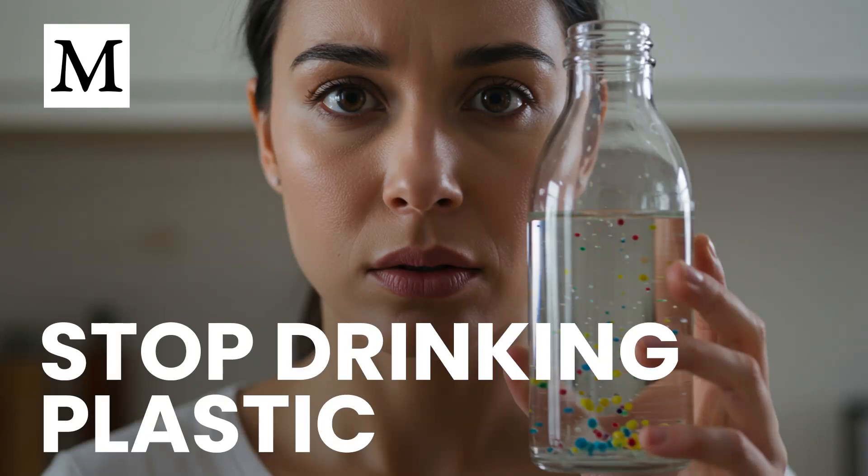Are you drinking what you think is clean, only to swallow hundreds of invisible plastic fragments with every liter? Hello and welcome to Dr. Mercola's Cellular Wisdom. I'm Ethan Foster, and today we're examining new evidence that many glass-bottled beverages contain far more microplastics than their plastic bottle counterparts, and what you can do about it right now.